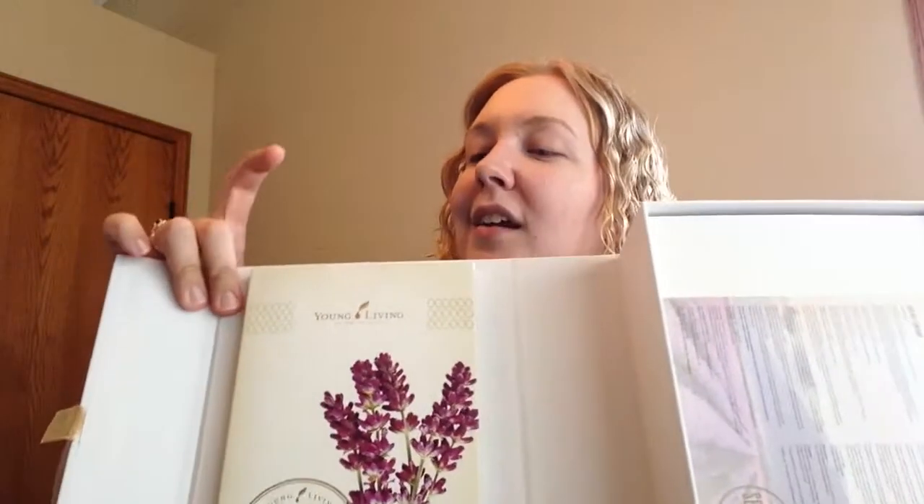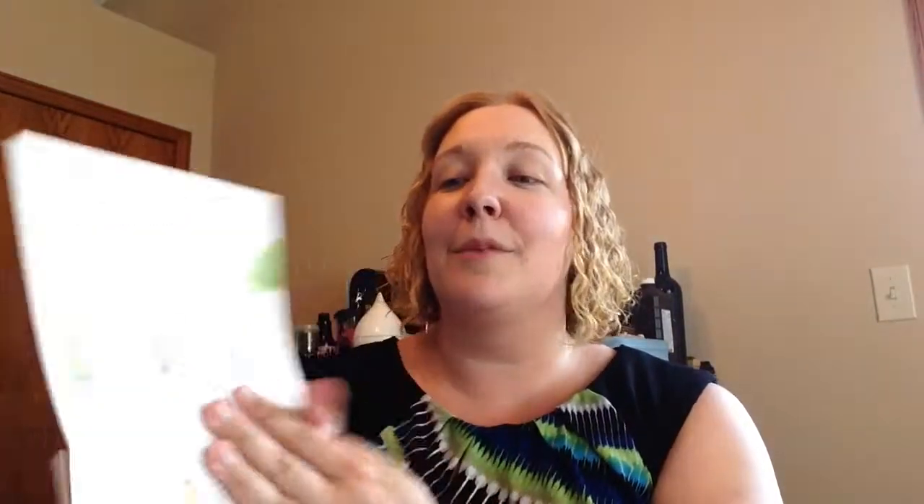Beautiful seed to seal. If you open it up, on the left-hand side you have your packet of information. It gives you your paperwork — if you're interested in Essential Rewards, which you can do online now — and a little more information about the Young Living Roadmap if you're interested in making money with Young Living. And then of course this nice little 'Essential Oils at a Glance,' which is really super nice. It covers some of their top oils and talks about the properties of the oil, what it can help with, and how you use it. It's a really nice little guide, printed on cardstock paper.